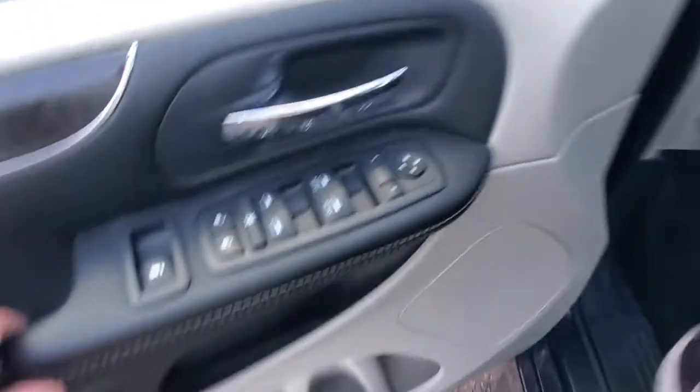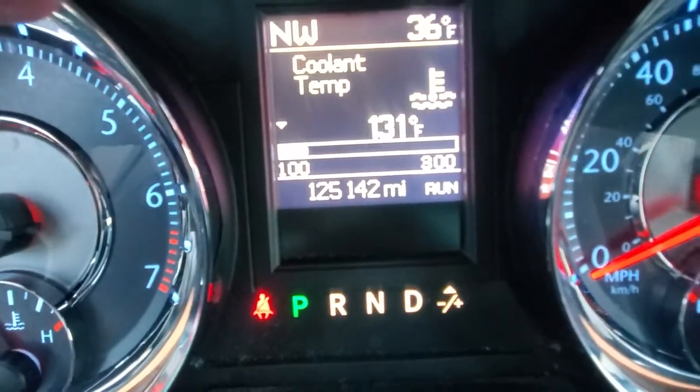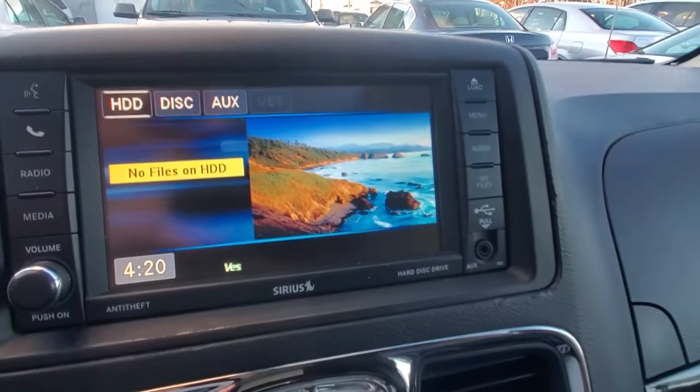Shut the doors, start her up. The vehicle does have 125,000 miles and does have push start, as you can see. It's got 125k — the vehicle runs phenomenal. It does have your backup camera.